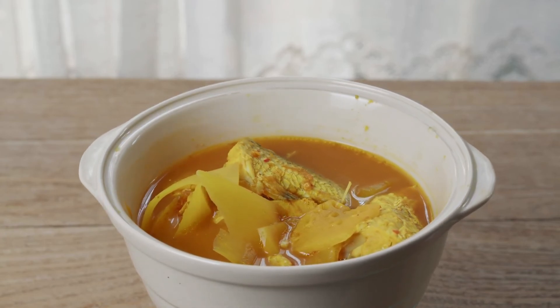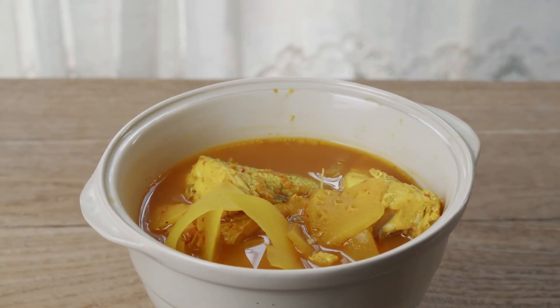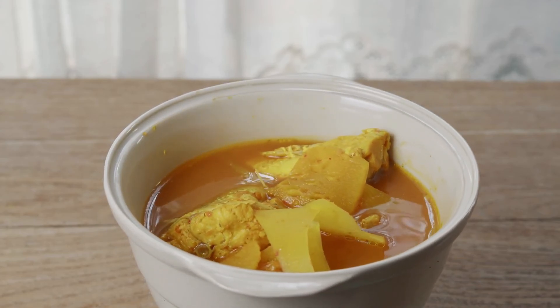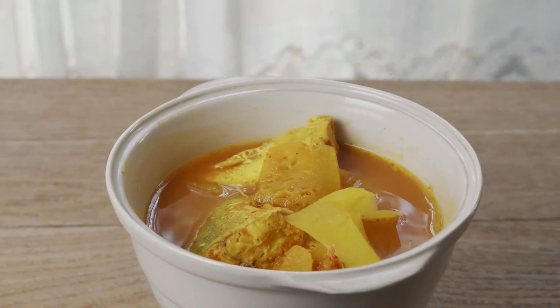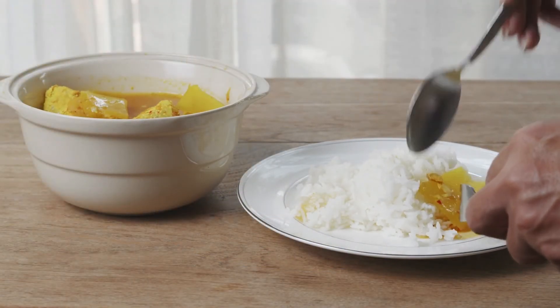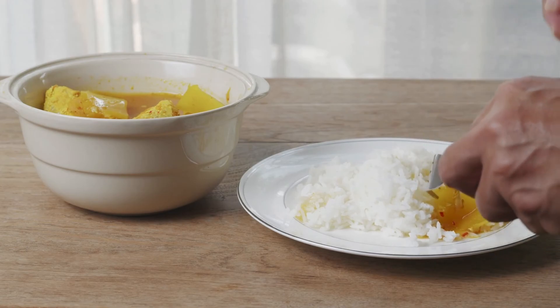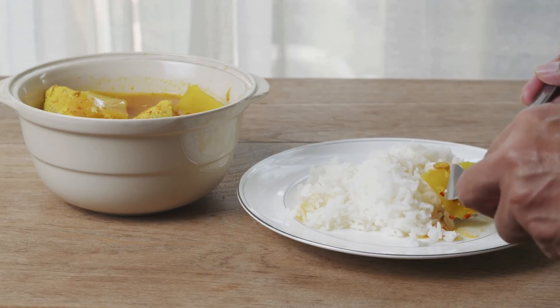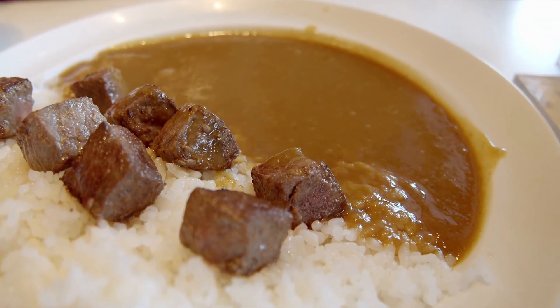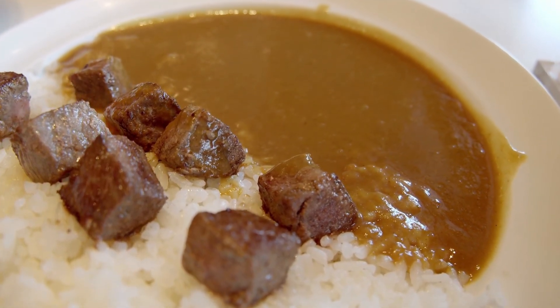This versatile spice blend can be used to season anything from vegetables to eggs, so don't be afraid to experiment. Keep in mind that because curry powder usually contains turmeric, it will give a golden hue to your recipes. In summary, curry powder is versatile and can be added to a number of dishes like soups, meat recipes, and stews.